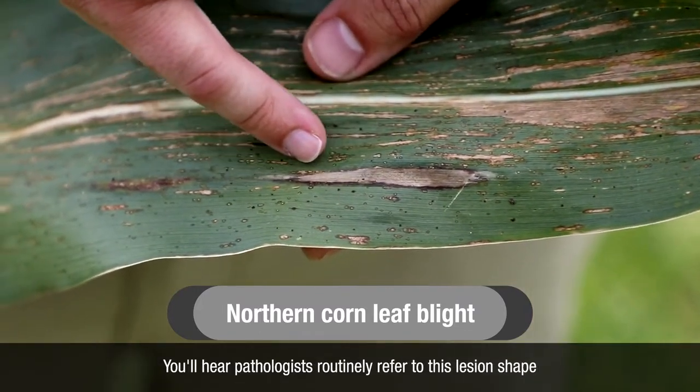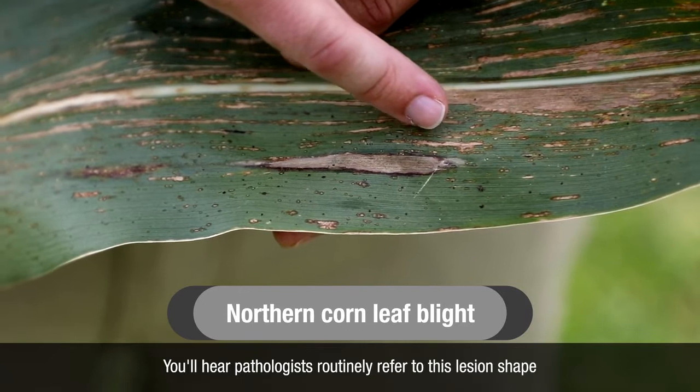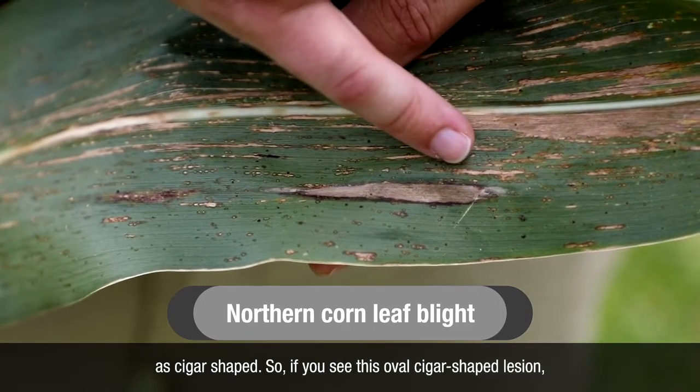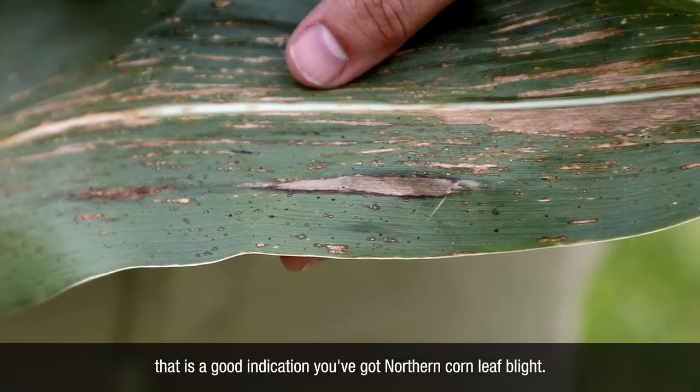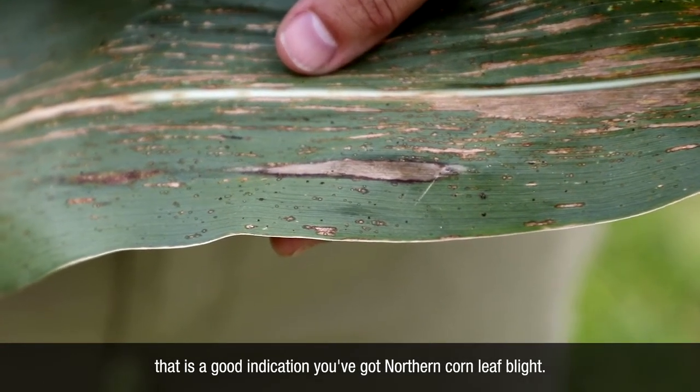Pathologists routinely refer to this lesion shape as cigar-shaped. So if you see this oval, cigar-shaped lesion, that is a good indication you've got northern corn leaf blight.